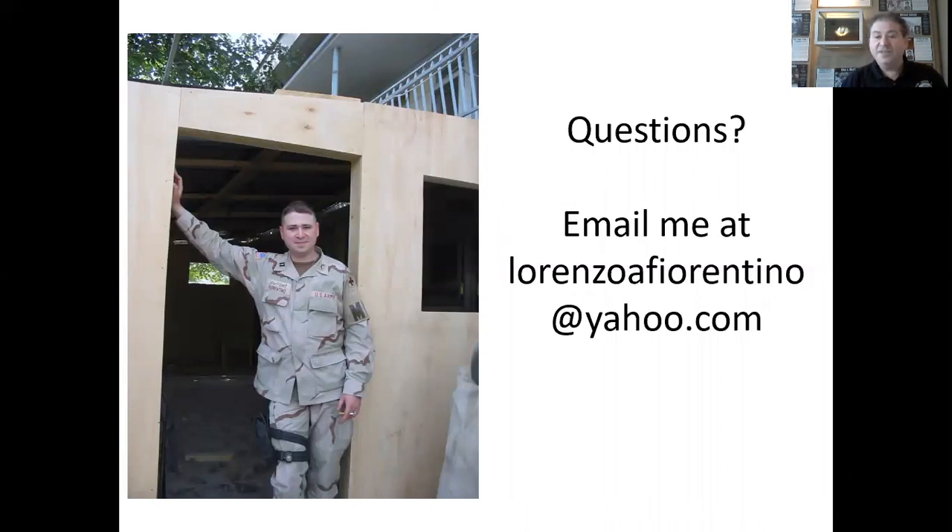If you have any questions, please feel free to email me at lorenzoafiorentino@yahoo.com. Thank you for listening and I hope you enjoyed it. Have a great day.